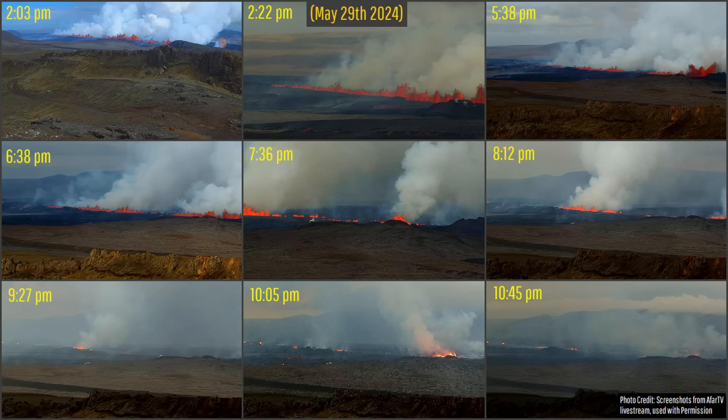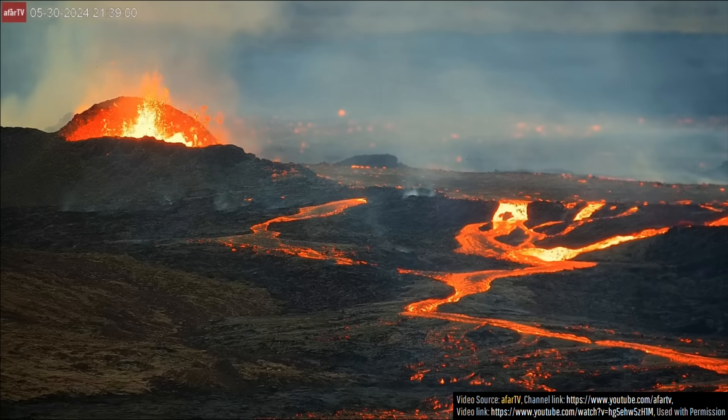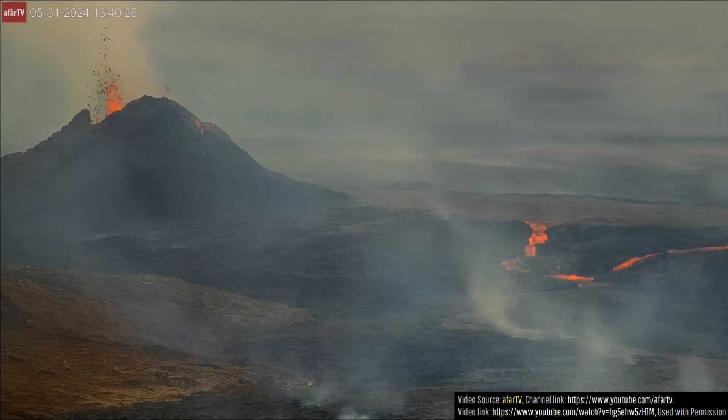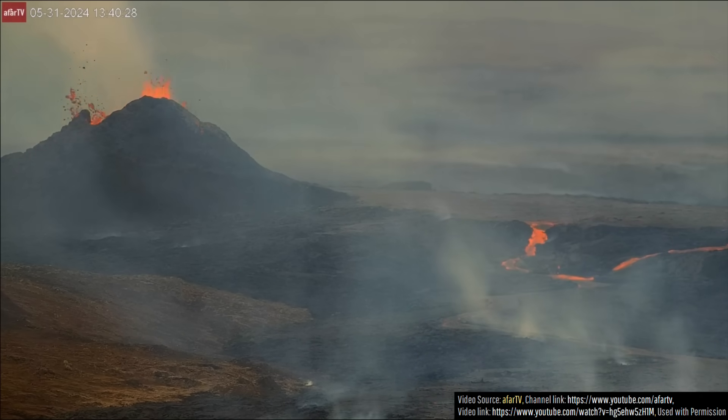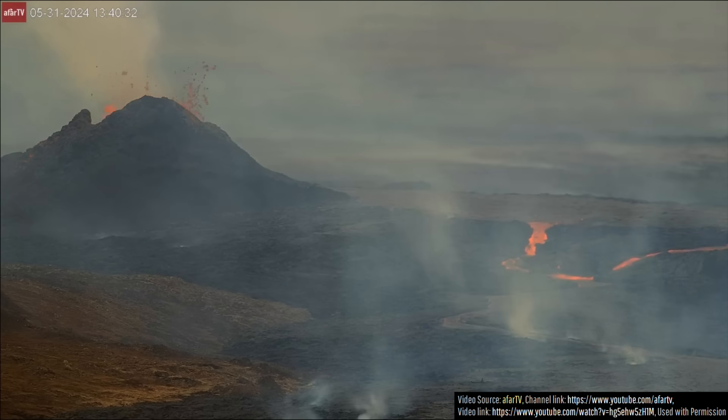While the rate of lava effusion dramatically dropped during the first 24 hours, in the 24 hours thereafter it seems to have largely stabilized, albeit this rate is still slowly decreasing. I would estimate around 40 cubic meters to be actively erupting per second, a decrease of 20% in the last 24 hours.